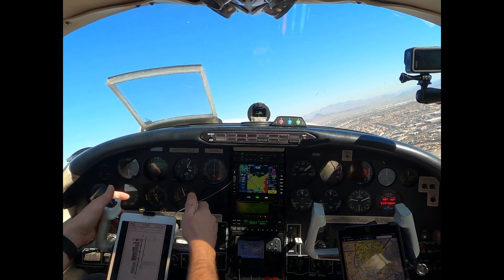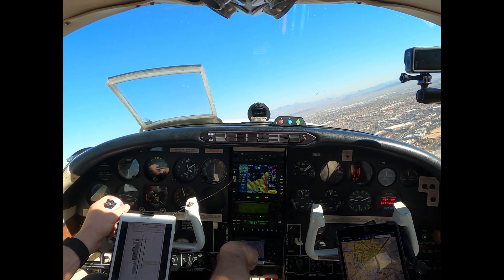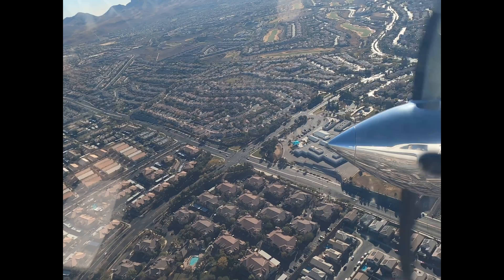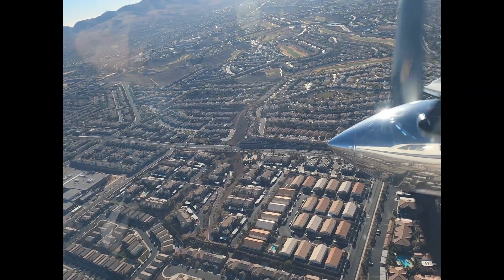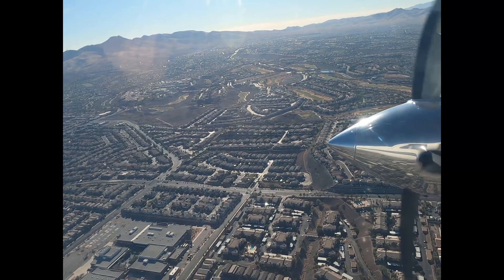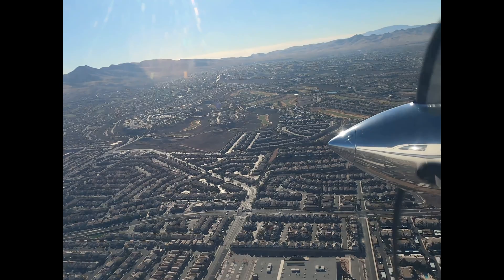Aerostar 6 November Alpha, contact Las Vegas departure, have a good flight. Thanks for the help, going to departure. Las Vegas departure, Aerostar 226 November Alpha, checking in with you, climbing through 33. Star 226 November Alpha, Las Vegas departure, Las Vegas altimeter 3000, climb and maintain 11,000 now. 11,000 for 226 November Alpha.